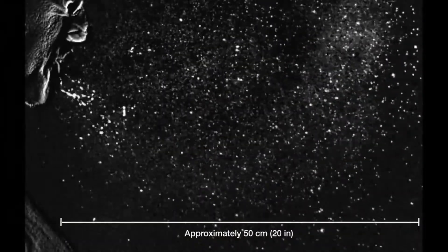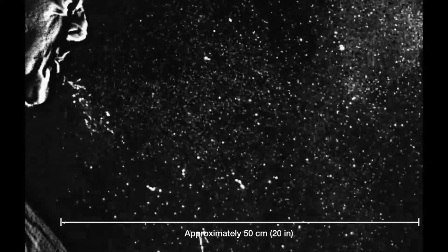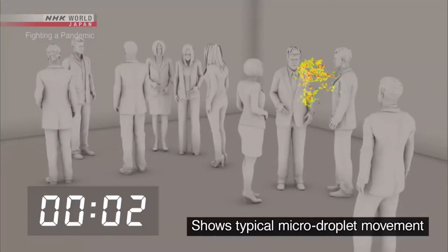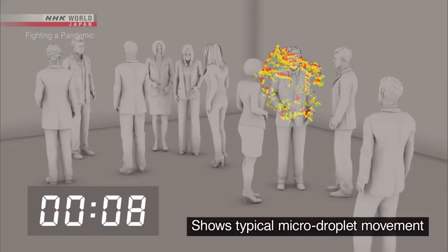According to this video clip, we can get some idea about how people generate droplets while we are in conversations. A person coughs once and it spreads about 100,000 droplets.